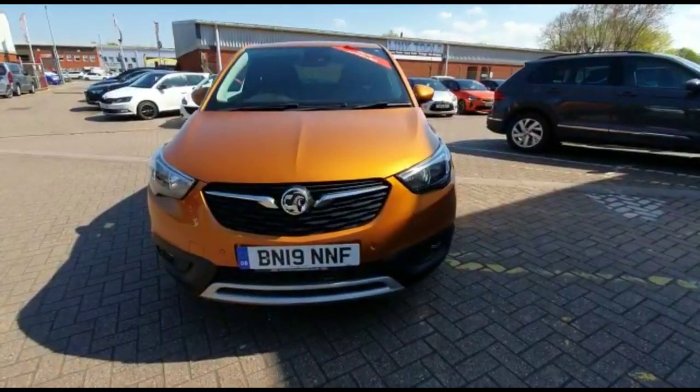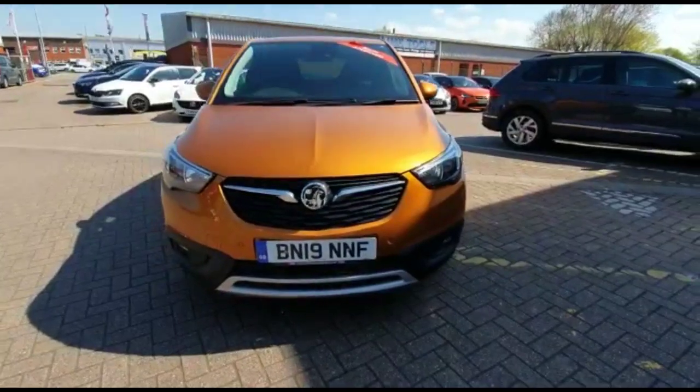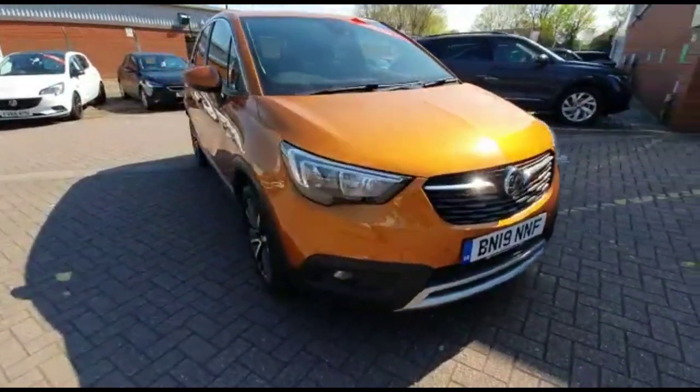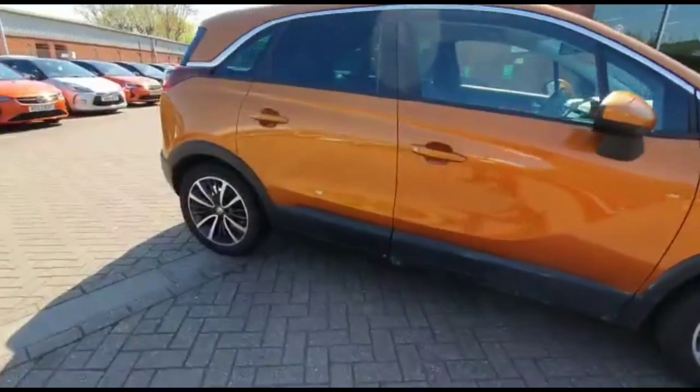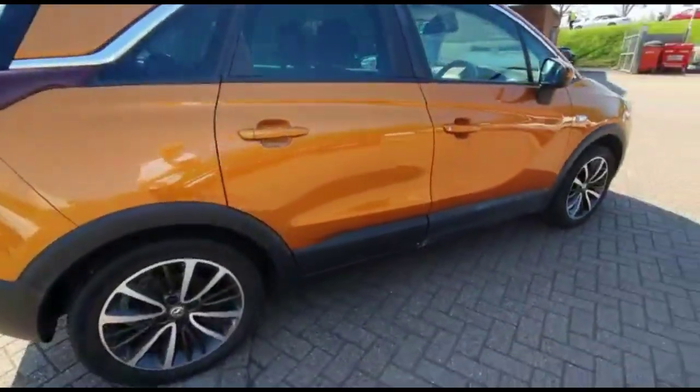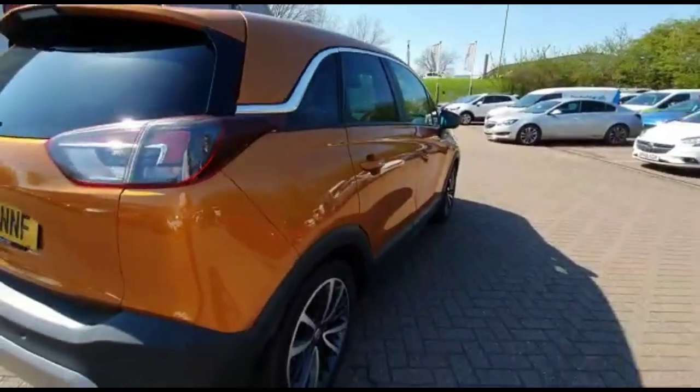Hello and welcome to Baylis Vauxhall. Today we're viewing a Vauxhall Crossland X 1.2 Petrol Elite. This vehicle has covered 41,721 miles and is finished in orange. It also comes with a Baylis warranty with the option to extend it to 36 months.